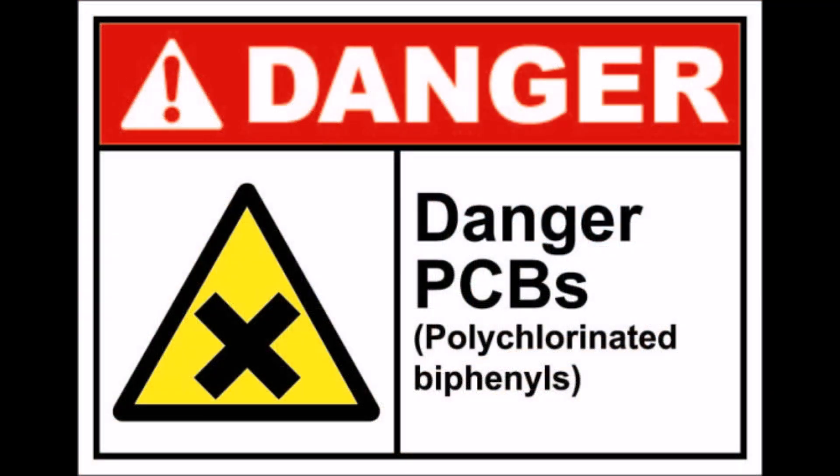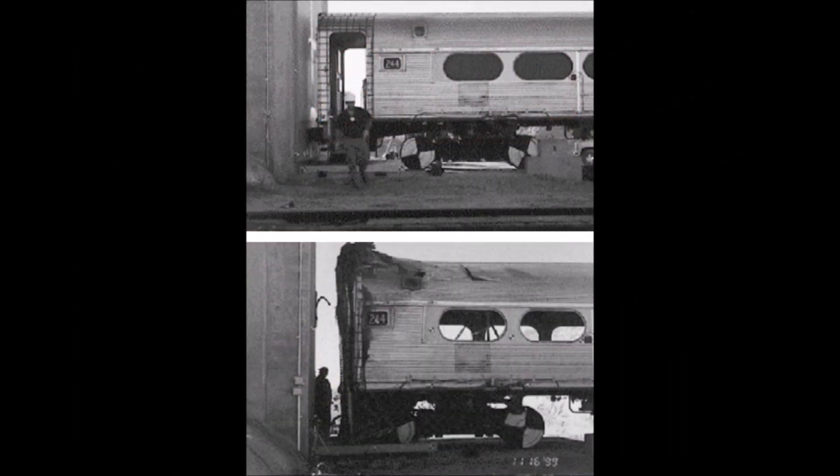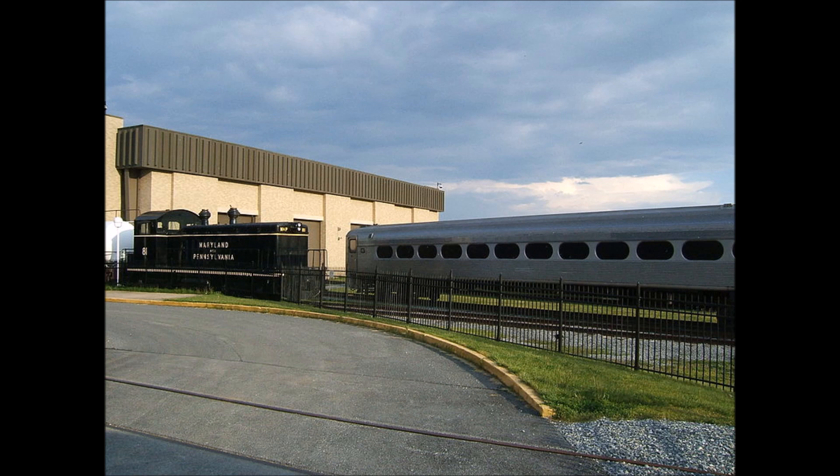SEPTA finally decided to dispose of the fleet due to the expense of dealing with PCBs in the transformers and lack of ADA compliance. Of the five remaining Pioneer 3 cars, three were sent to the AAR and FRA test site in Pueblo, Colorado for crash tests, while the remaining two were donated to the Railroad Museum of Pennsylvania in Strasburg. Unfortunately, those cars have since been scrapped — apparently just the shells of the cars, not the full originals.